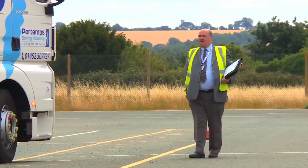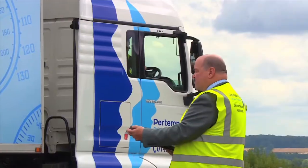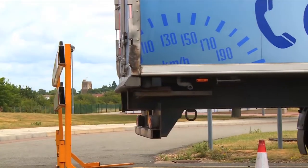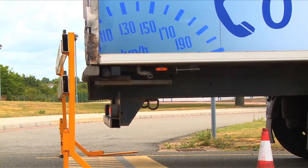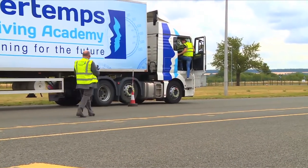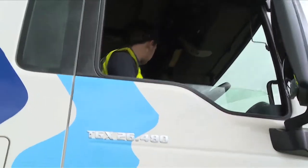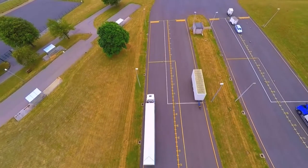The examiner is watching for a flawless performance. Tom must now demonstrate to the DSS examiners that he has what it takes to drive one of the most powerful vehicles on Britain's roads like a pro. At the end of the road, I'd like you to turn right, please.